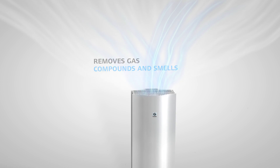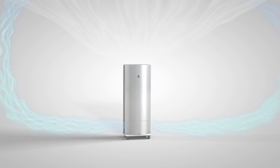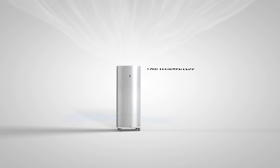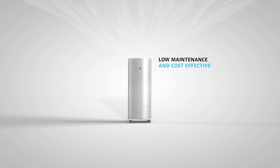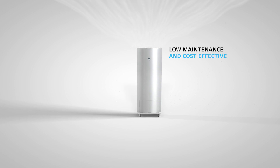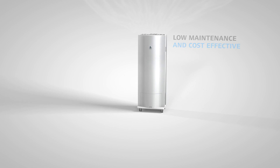The air purifier blows out perfectly clean air, immediately improving indoor air quality. Genano air purifiers do not contain easily clogged HEPA filters that need regular changing. This makes them low maintenance, cost effective, and the air purifying efficiency stays consistently high.